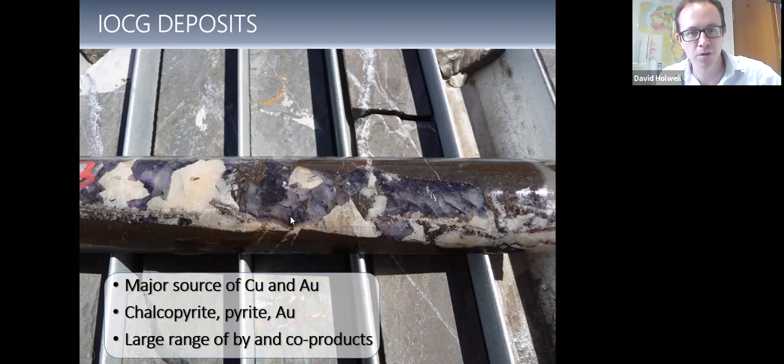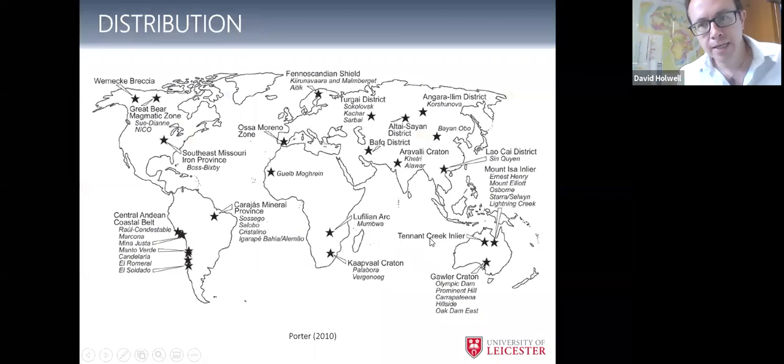IOCGs are pretty diverse — you can think of them a little bit like porphyry deposits in that they are large-scale, high-tonnage copper gold deposits with chalcopyrite, pyrite and gold, with some iron oxide, and a large range of by- and co-products. This is the E1 deposit in Queensland, where the gangue minerals include chalcopyrite, pyrite, barite, calcite and fluorite in veins. Looking across the world, they are well distributed, mostly in Precambrian terrains — Queensland, the Gawler Craton in South Australia with the big one Olympic Dam, the Carajás province in Brazil, on all continents really.